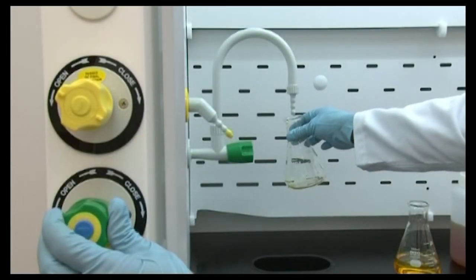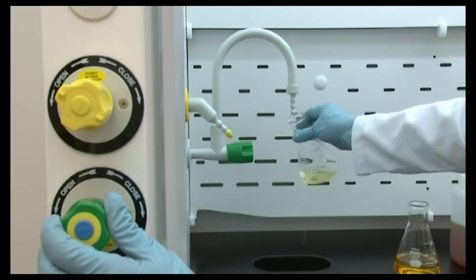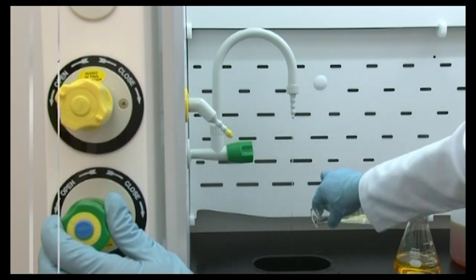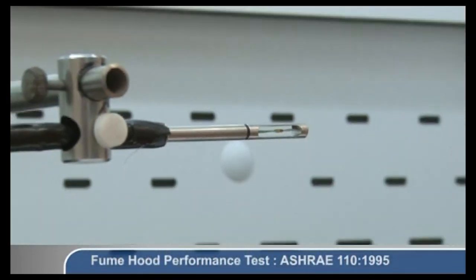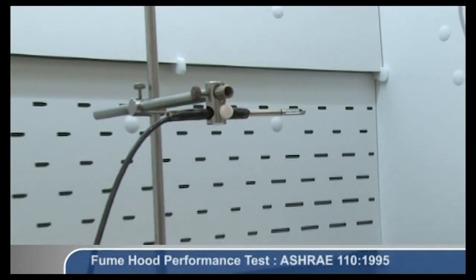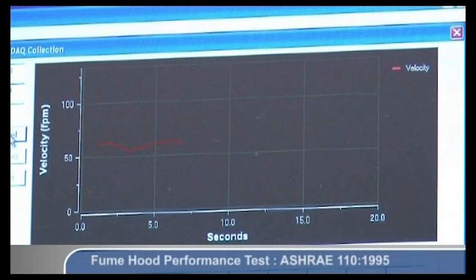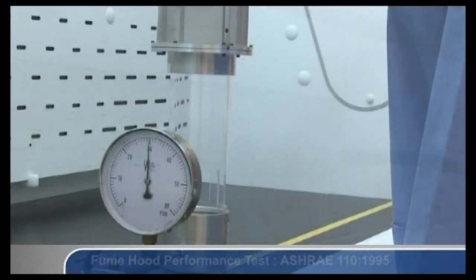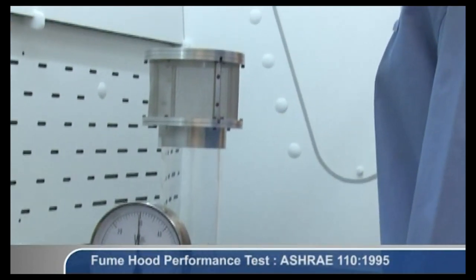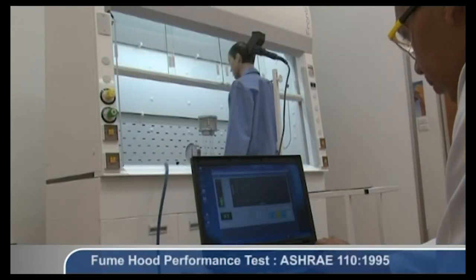Items contaminated with chemicals should be removed from the hood only after decontamination to avoid releasing contaminants into the laboratory. Fume hoods should be certified at least annually to ensure that they are operating safely. Typical tests include face velocity measurements, smoke tests, and tracer gas containment. Tracer gas containment tests are especially crucial, as studies have shown that face velocity is not a good predictor of fume hood leakage.